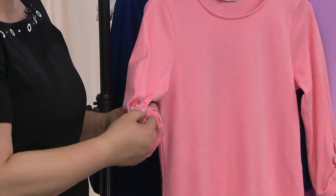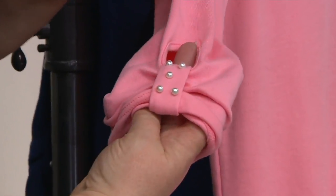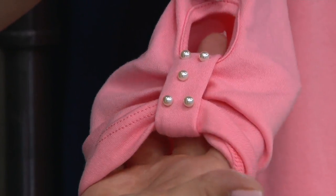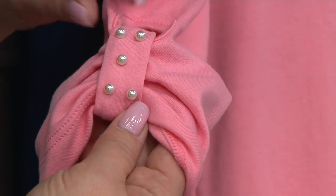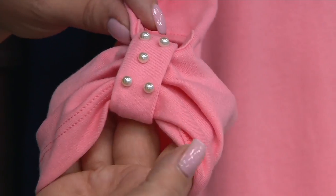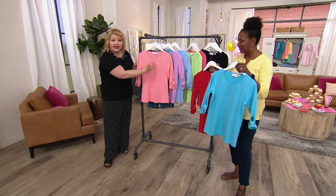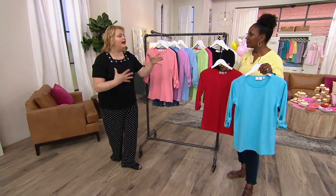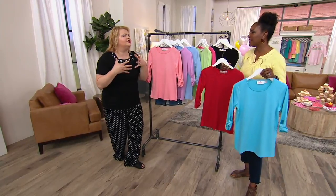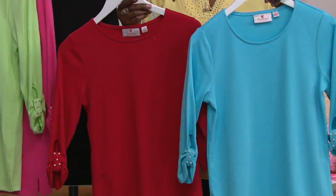We give you three-quarter length sleeves, so for those of you that like to cover your arms or if you get a little chilly, you have that. But look at this fun detail right here — we give you the keyhole that we've been doing for years, and then that little extra piece of fabric so this is not going to come undone. And then we kiss it with faux pearls. Beautiful, elegant. You can still wear a necklace or scarf around the neckline should you choose to do so.